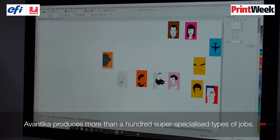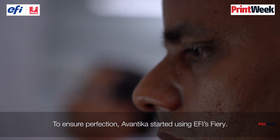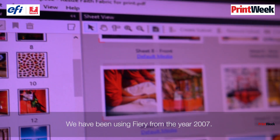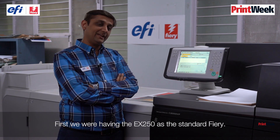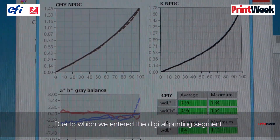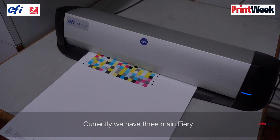Awantika produces more than 100 super-specialised types of jobs. To ensure perfection, Awantika started using EFI's Fiery. We have been using Fiery from the year 2007. First we had the EXP250 as the standard Fiery, through which we entered the digital printing segment. Currently we are having two to three main Fierys.